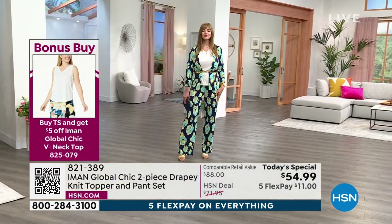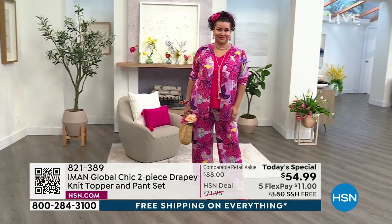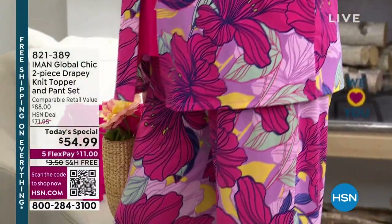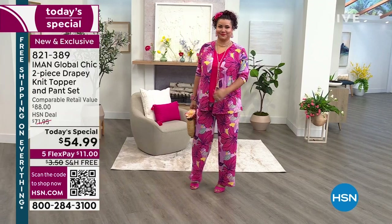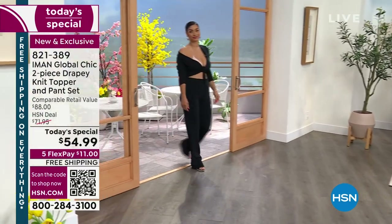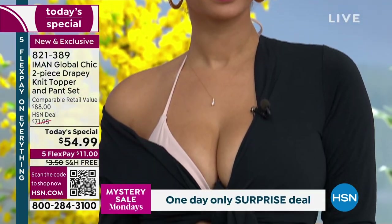You don't have to wear the pieces together. You can throw the topper on with jeans, over a tank top, or wear just the comfortable pant on its own. You can wear this set to the office, to bridal showers, baby showers, even a wedding. We've got Brooke coming out to show us you can wear this as a bathing suit cover-up — perfect to travel with since it's lightweight and so easy and breezy, even in the hotter months.